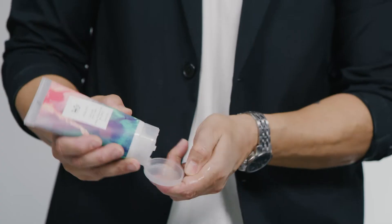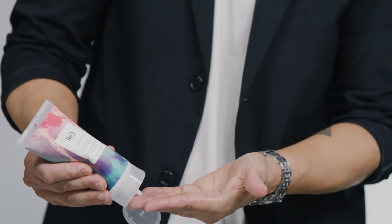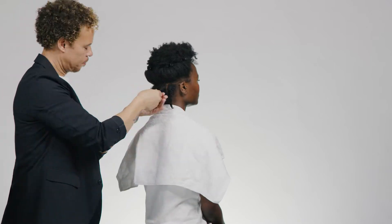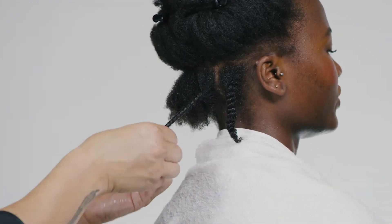While David works the product through the hair, I'm going to talk about some of the ingredients. The first is Sodium PCA, which is a natural humectant and is also found in healthy skin. It absorbs moisture from the air and delivers it into your hair and restores vitality.